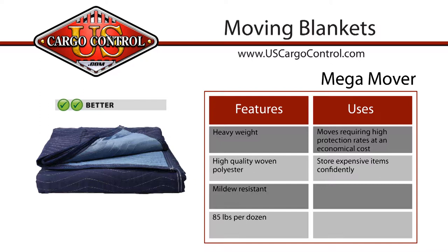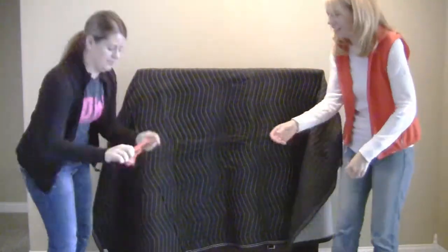The better category offers three blankets that are mid-weight, give you a bit more protection, and can hold up in multiple moves.